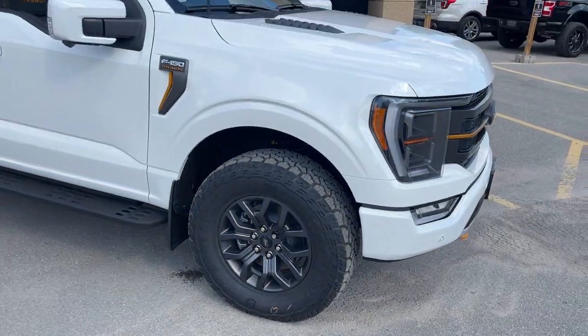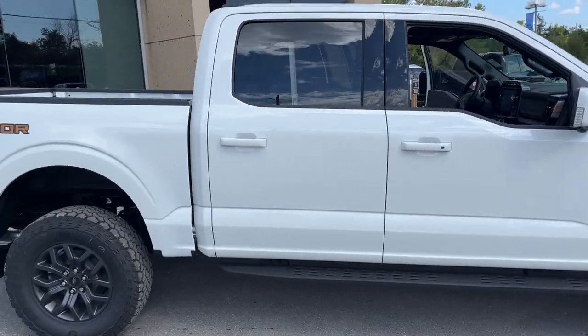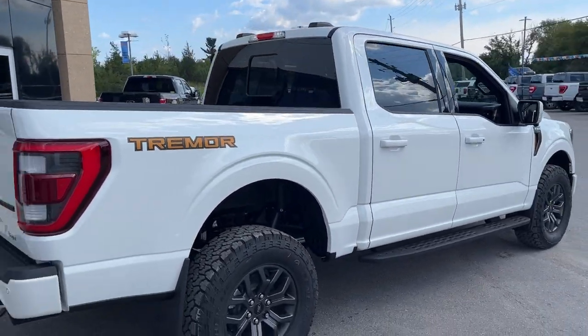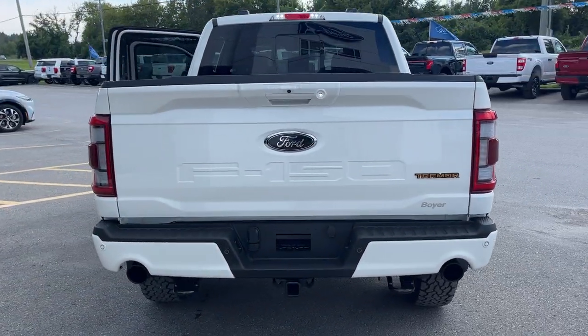With all-terrain tires, and you do get those nice metal running boards on the Tremor. Coming around to the back, it is a SuperCrew cab with the five and a half foot bed, and you do have that nice dual exhaust on the back of the Tremor.